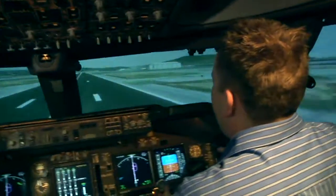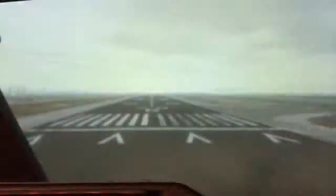What do I do? You're coming in hot! Back on the runway, Matt showed me how they change it from day to night with the switch of a button.